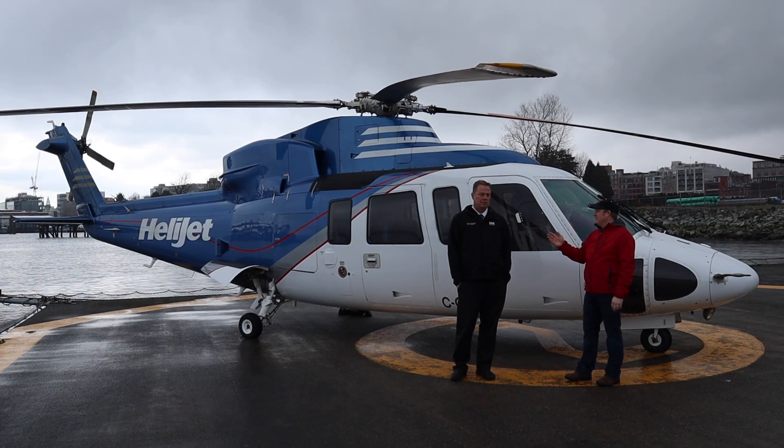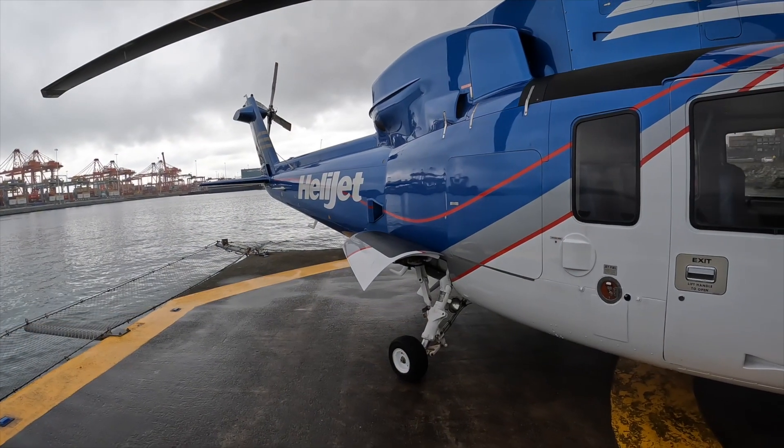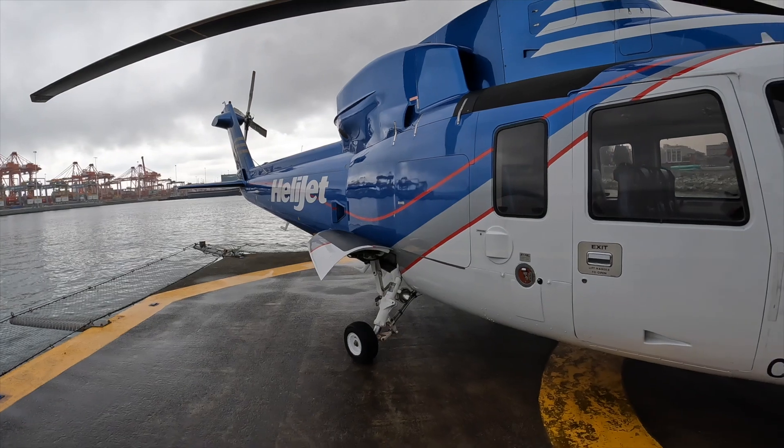Hello, buddy. I'm here with Phil, and Phil, you're the operations manager, is that right? Yeah, manager of flight operations and standards for Helijet International. And so what is this helicopter that we have here?